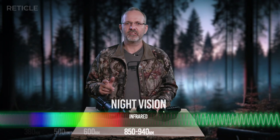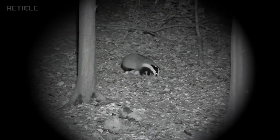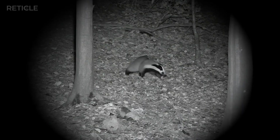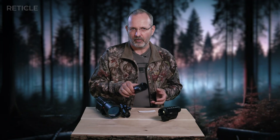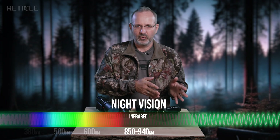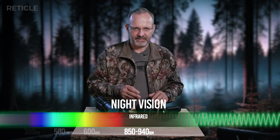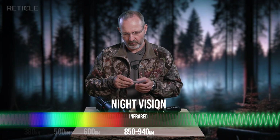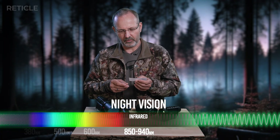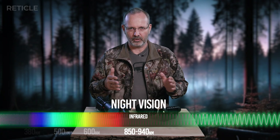So how does a night vision device work? Whether tube or digital add-on, it makes use of those wavelengths to produce a pretty clean black and white or black and green image. So now we are continuing to the right on our spectrum, moving past 940 nanometers — that's 0.00094 millimeters — just to get an idea how long or short that is.